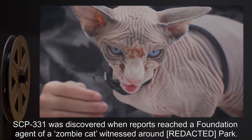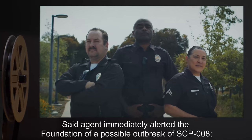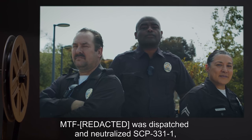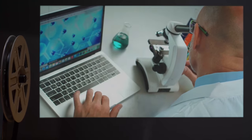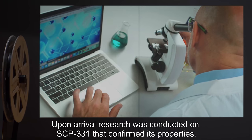SCP-331 was discovered when reports reached a Foundation agent of a zombie cat witnessed around a park. Said agent immediately alerted the Foundation of a possible outbreak of SCP-8. MTF was dispatched and neutralized SCP-331-1, whereupon it was transported to the site. After no trace of SCP-8 was detected upon arrival, research was conducted on SCP-331 that confirmed its properties.